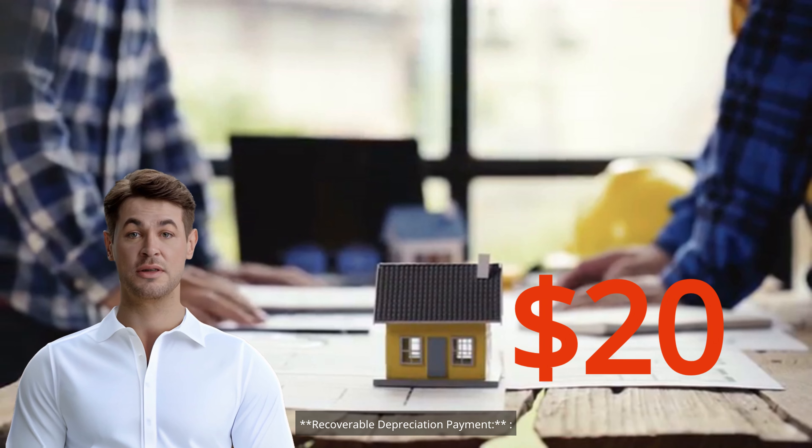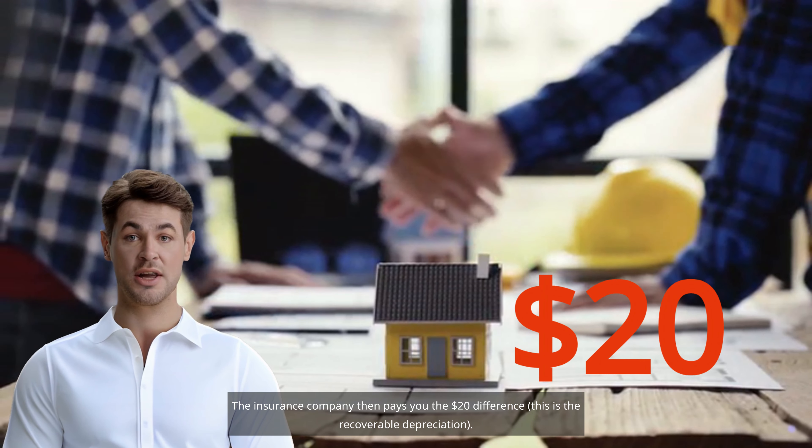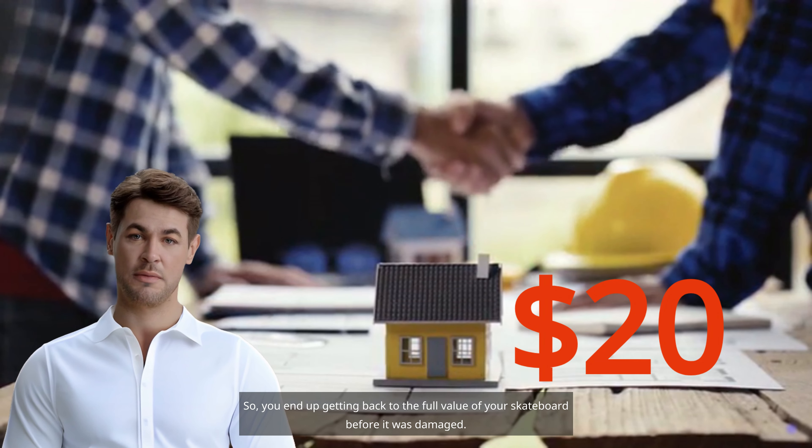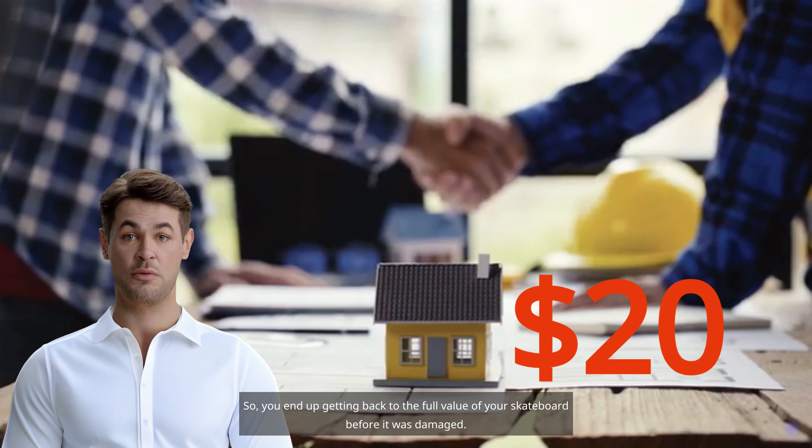Recoverable depreciation payment: the insurance company then pays you the $20 difference. This is the recoverable depreciation. So you end up getting back to the full value of your skateboard before it was damaged.